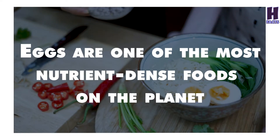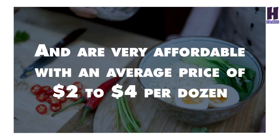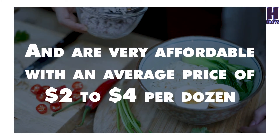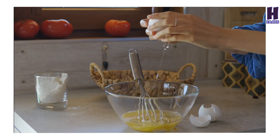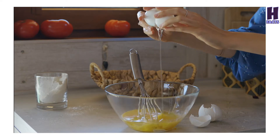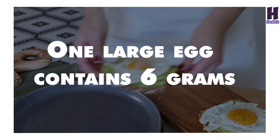2. Eggs. Eggs are one of the most nutrient-dense foods on the planet, and are very affordable with an average price of $2 to $4 per dozen. Not only are they full of vitamins, minerals, and healthy fats, but they are also packed with protein. One large egg contains 6 grams.